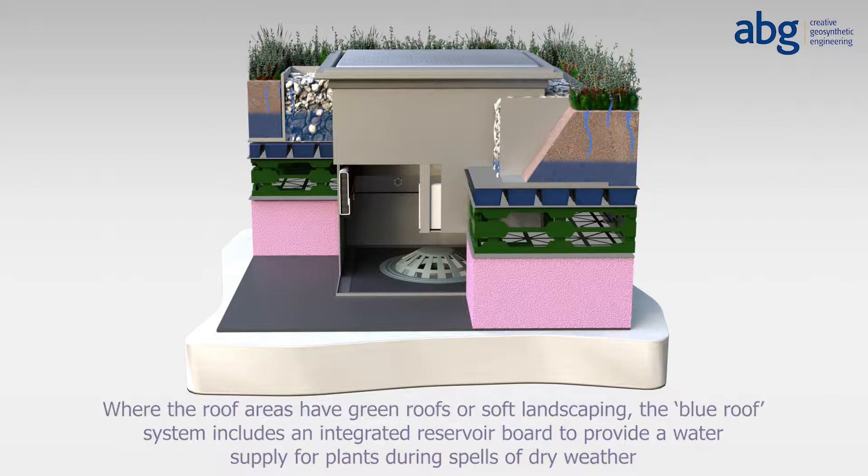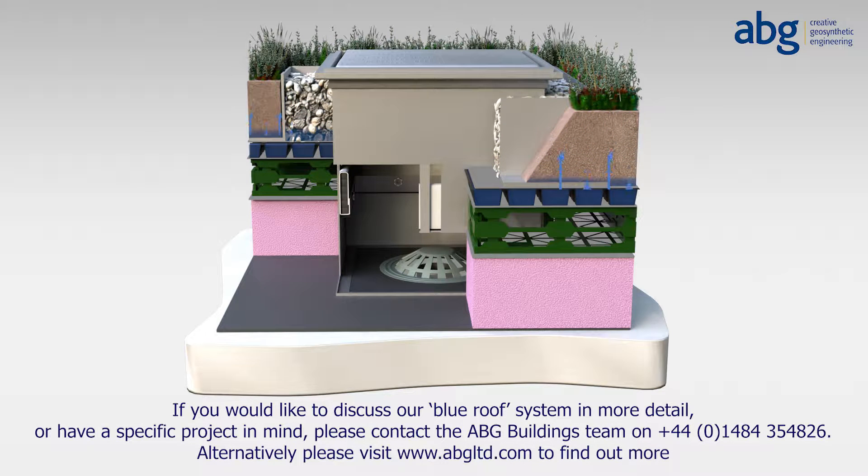If you would like to discuss our Blue Roof System in more detail, or have a specific project in mind, please contact the ABG Buildings Team on 01484 354 826. Alternatively, please visit www.abgltd.com to find out more.